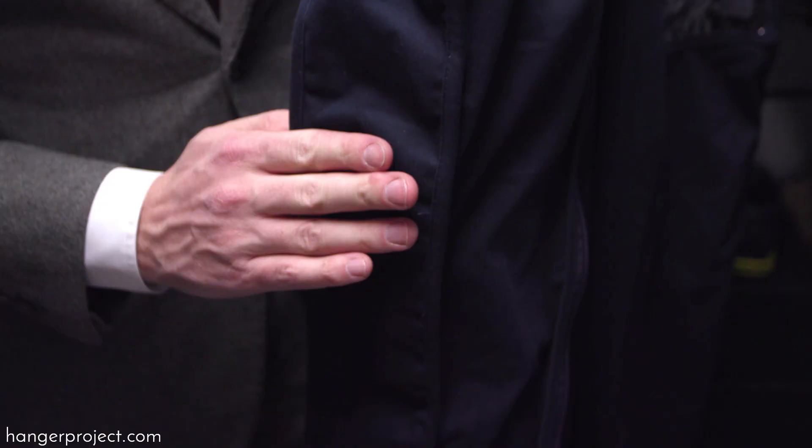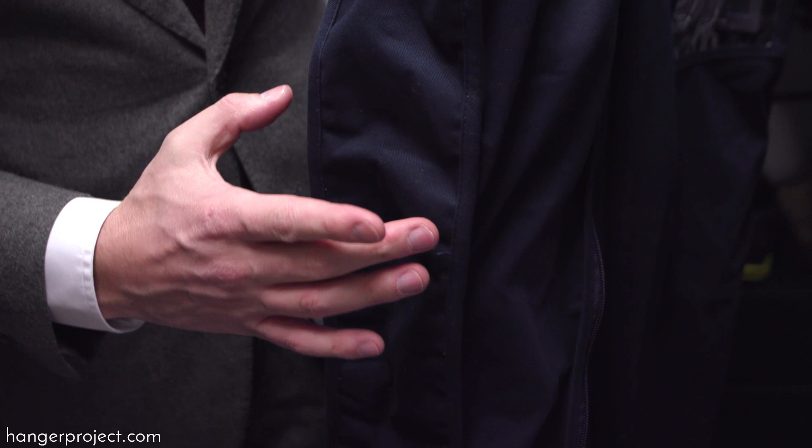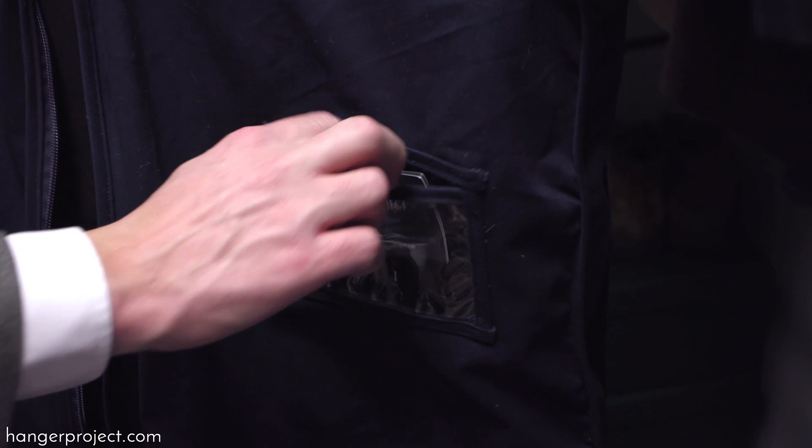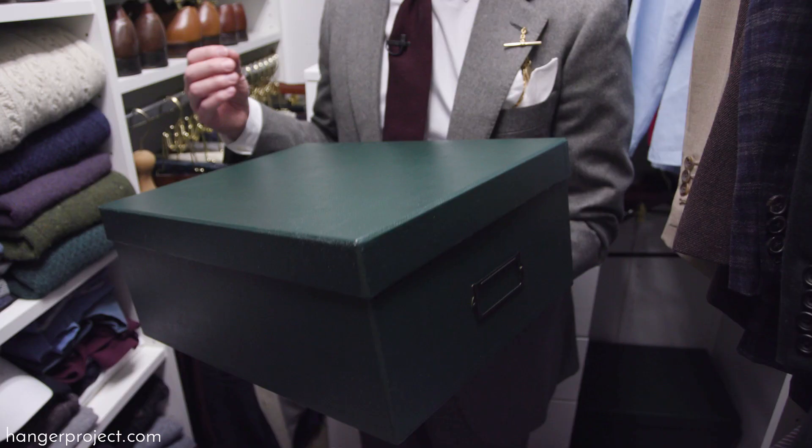Our garment bags also feature a two-and-a-half-inch gusset that is fully fused to give the bag structure, so it's not going to collapse onto the garment itself. We also have a convenient see-through window that allows you to see into the bag to easily identify what's being stored — or you can use this to store your business card if you're traveling, or even label what's in the bag.